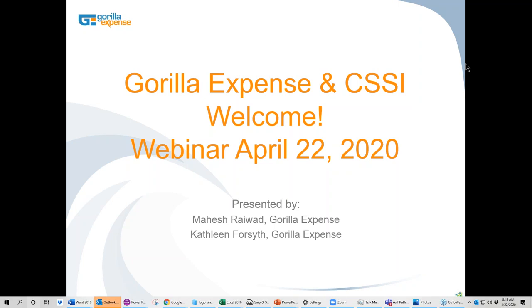Thank you very much for taking the time to present on Gorilla Expense today. I'm Joe Tosolt, president of CSSI. We've been offering sales support and training for Microsoft Dynamics GP for over 20 years in the whole mid-Atlantic region of the U.S. We like to bring interesting and useful add-ons to the attention of our customers. I'm particularly interested in this one, having spent many years in sales management going through the monthly rigor of manually handling all the paper for the sales team expense submission.